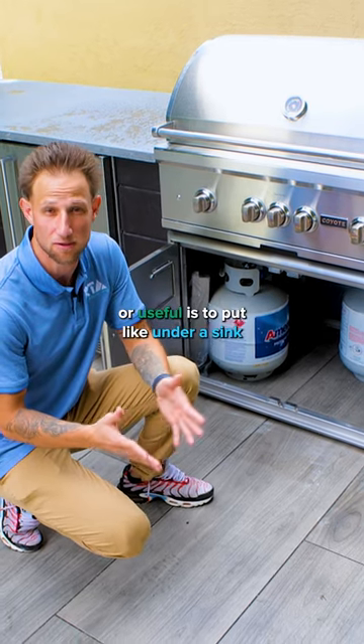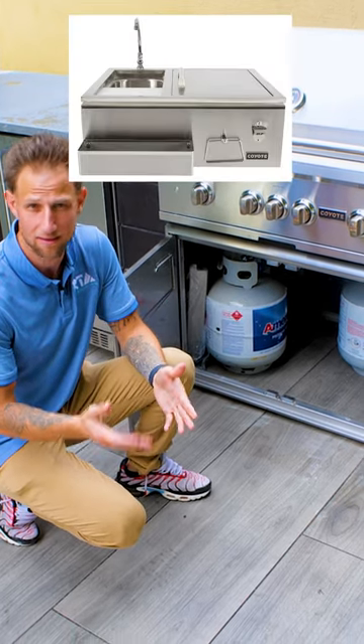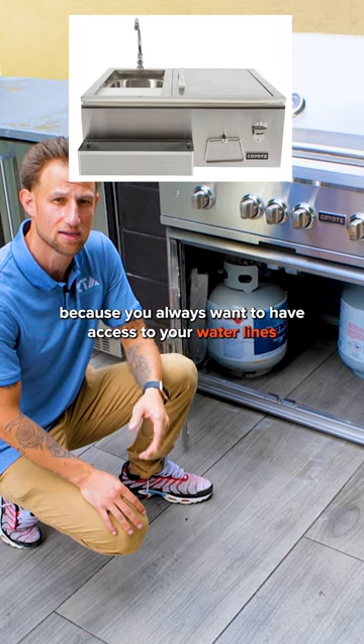Another scenario where an access door might be convenient is under a sink, because you always want to have access to your water lines.